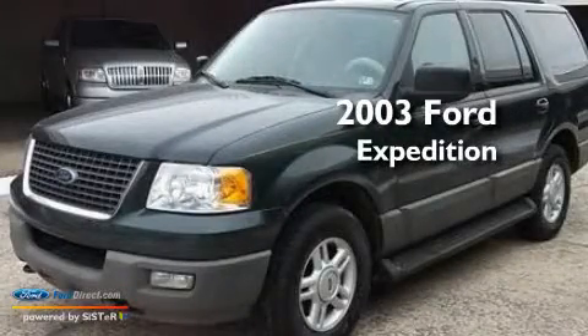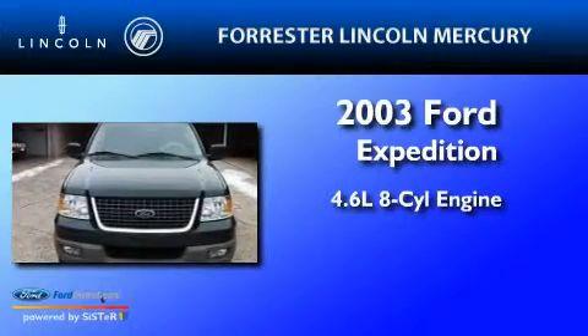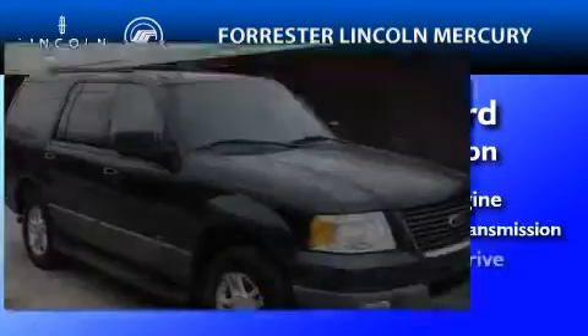This is a 2003 Ford Expedition. It features a 4.6 liter 8-cylinder engine, a 4-speed automatic transmission, and 4-wheel drive.